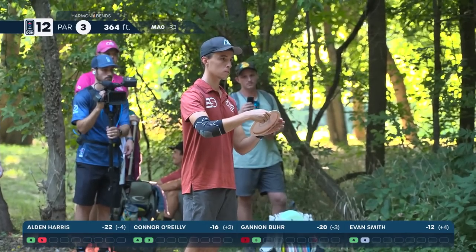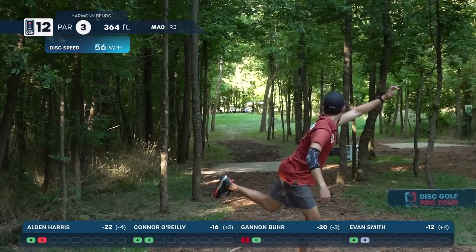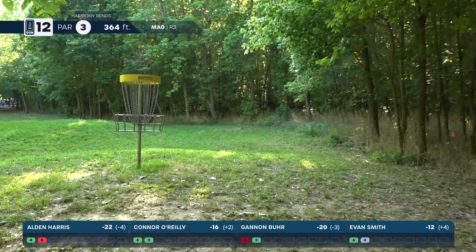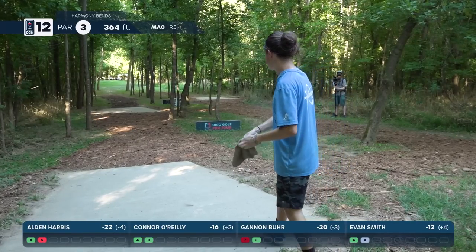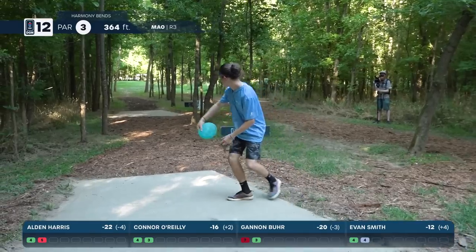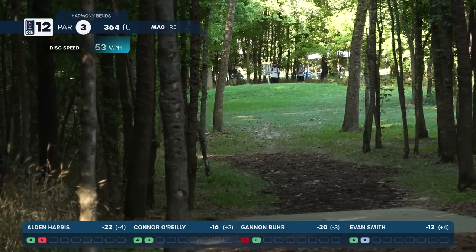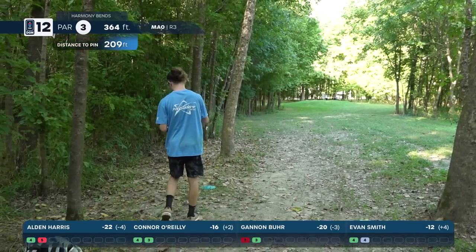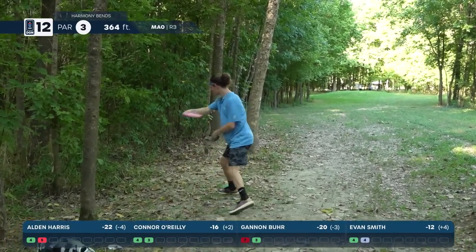Smith with a nice looking swing — very little drift, stays inside the circle or right around the edge. We'll see how Harris bounces back from that bogey on 11. He does not bounce back well — fortunate to get that drop down, could have easily kicked into the left and been another bogey. Those woods over there are thick.